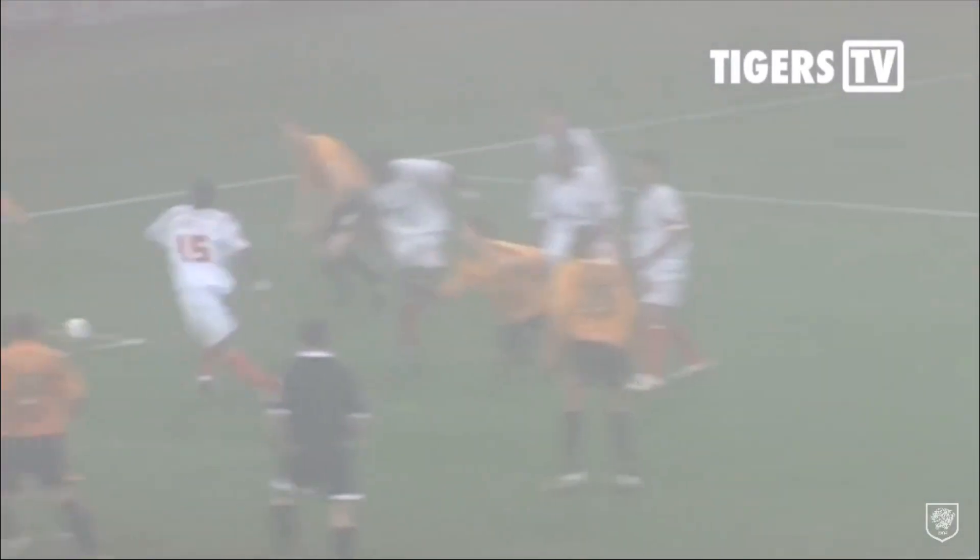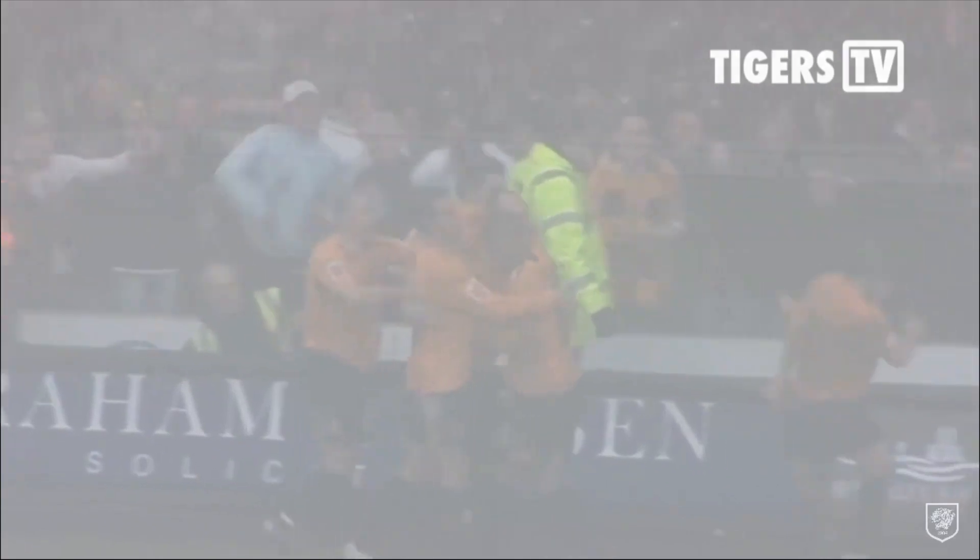Back to the Tigers — he was lurking in that 6-yard area, and when the ball came to him, he turned on a sixpence and banged it into the roof of the net, and the Tigers have got a priceless 2-goal lead now.